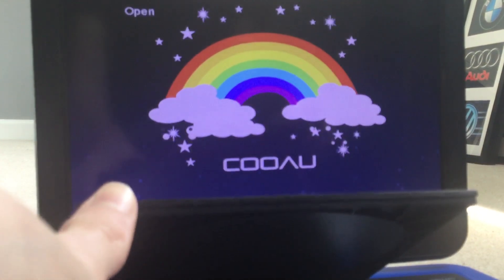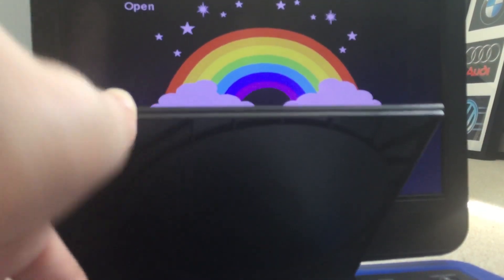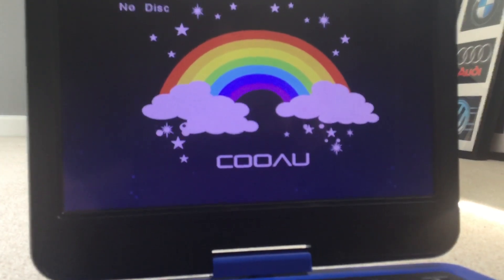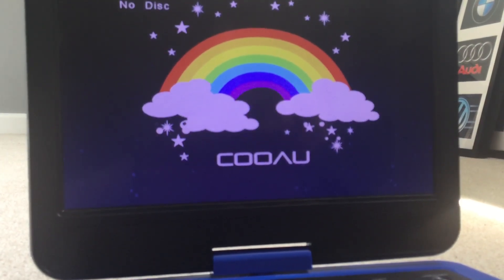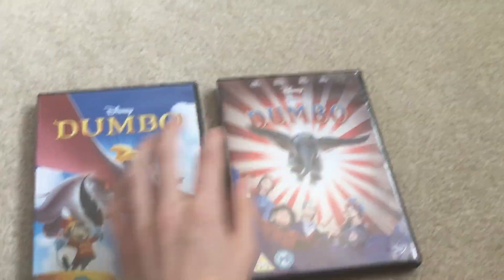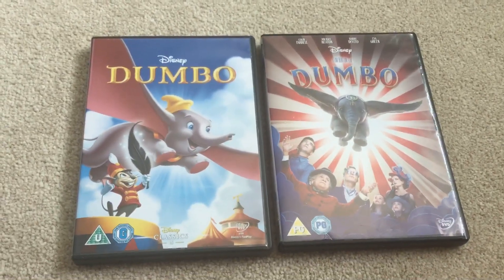That was the opening of the 2019 UK DVD of Dumbo. Thank you.